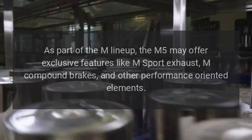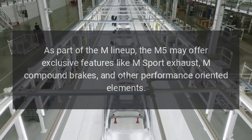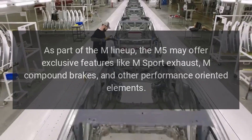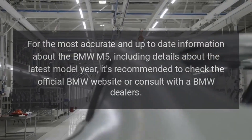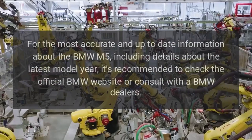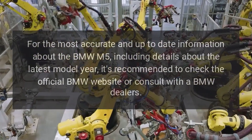Exclusive features. As part of the M lineup, the M5 may offer exclusive features like M-Sport exhaust, M-Compound brakes, and other performance-oriented elements. For the most accurate and up-to-date information about the BMW M5, including details about the latest model year, it's recommended to check the official BMW website or consult with BMW dealers.